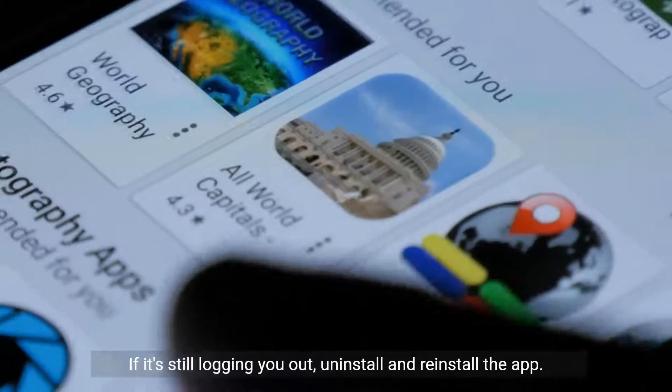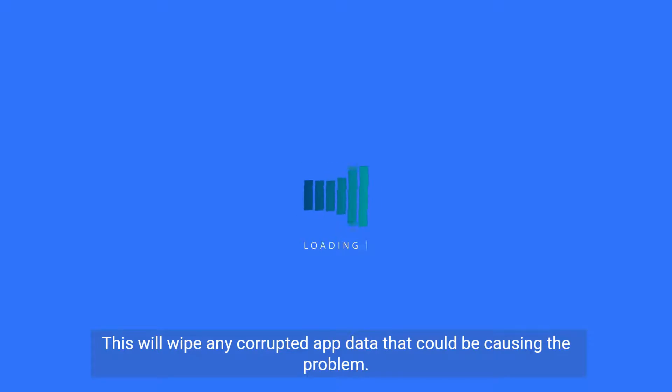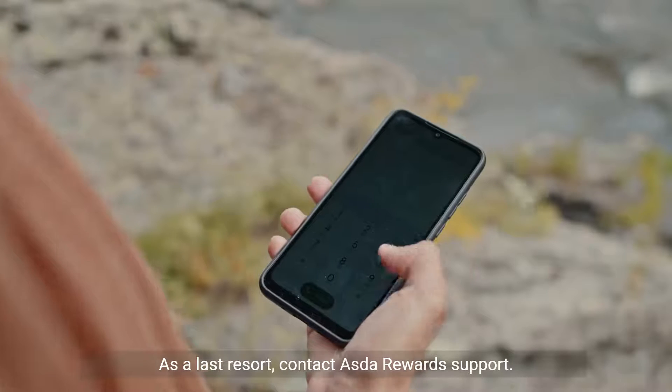If it's still logging you out, uninstall and reinstall the app. This will wipe any corrupted app data that could be causing the problem.